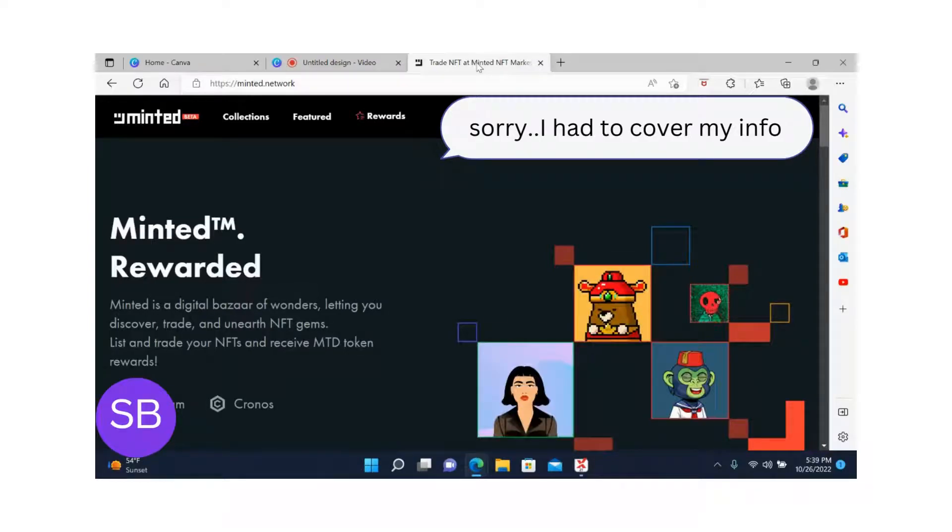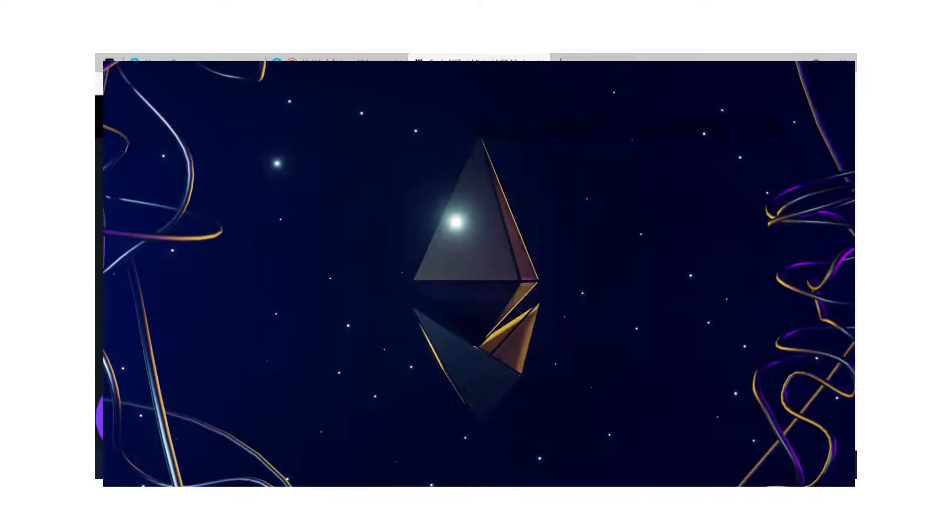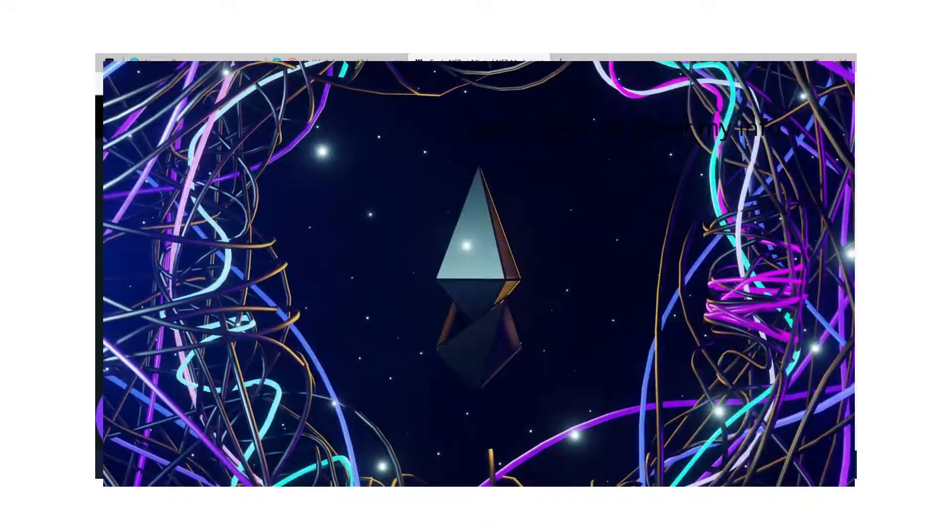The best thing about trading NFTs on the MTD platform is receiving MTD token rewards when you make a trade. I don't have any NFTs, but I have MTD tokens locked in my crypto vault, making me 150 MTD tokens monthly. You might ask: what is a crypto vault?